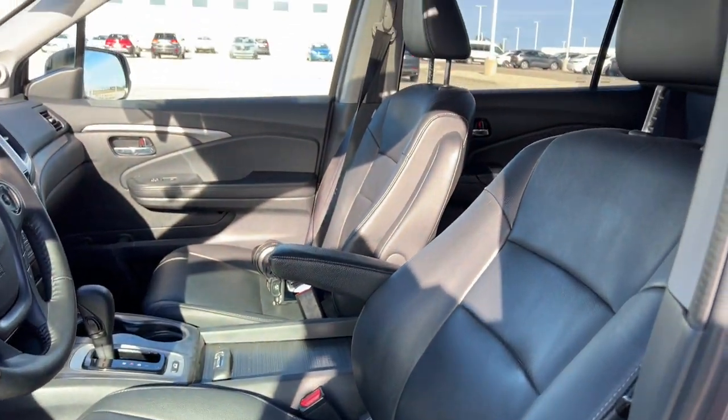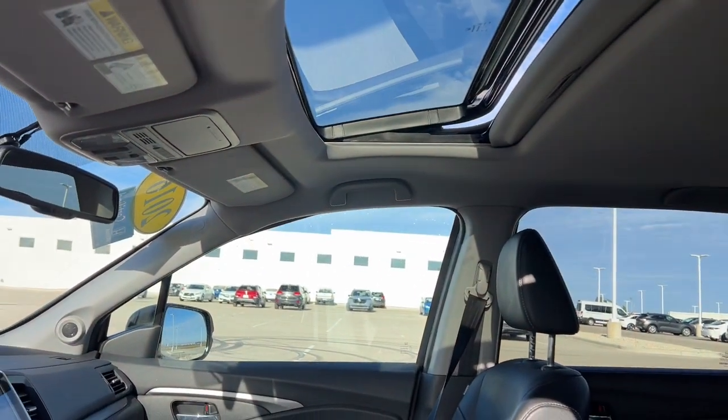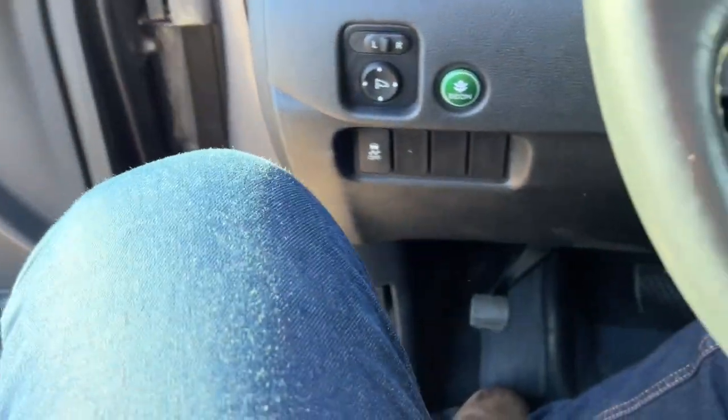Power driver seat, black leather seating throughout. You've got the sunroof, so plenty of natural light throughout the vehicle as well.